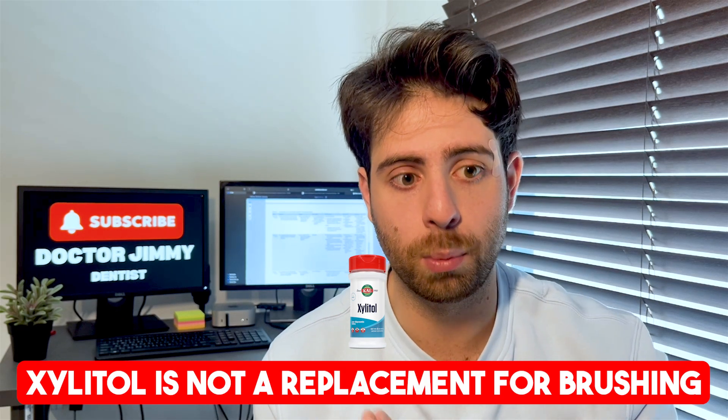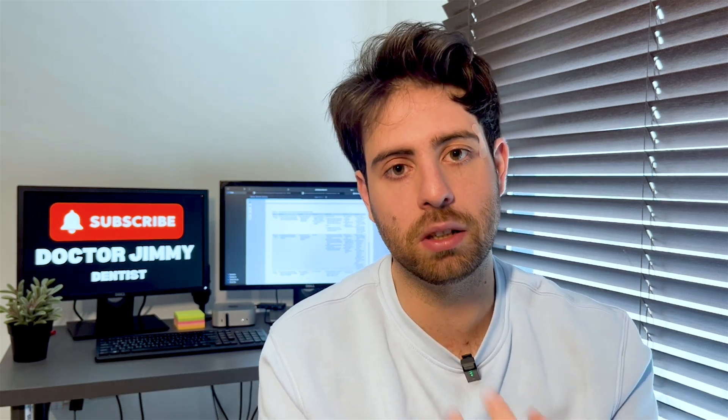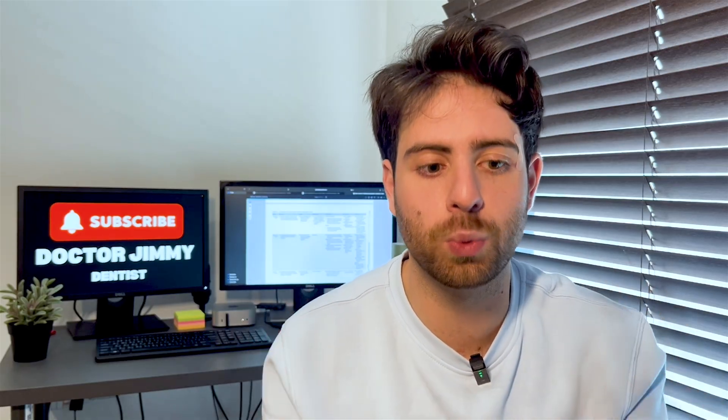To be clear, xylitol is not a replacement for brushing — it's not a magic solution. You still need to brush and floss regularly, just not immediately after meals. What xylitol is is a strategic tool that fits into your day at the exact moment when brushing isn't helpful — right after eating, when enamel is at its weakest. Whether you're at work, on the go, or eating out, it's a practical way to protect your teeth in real time. For many people, especially those who are cavity-prone, this small habit can make a huge difference.